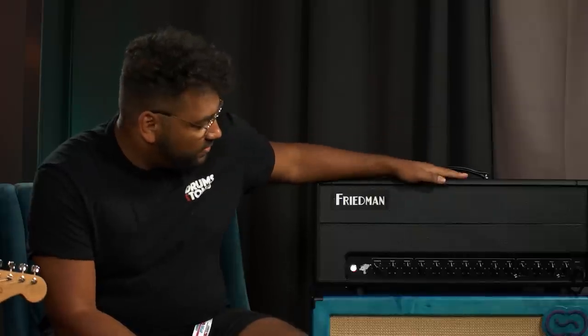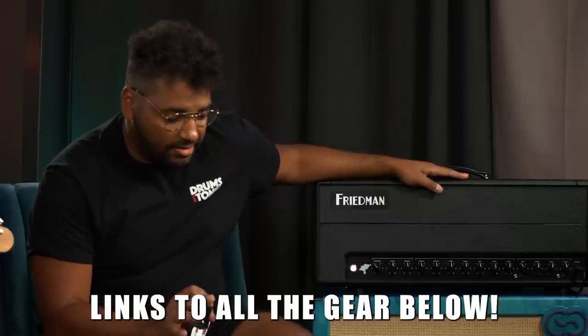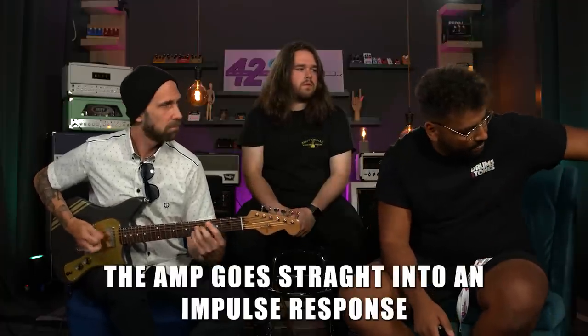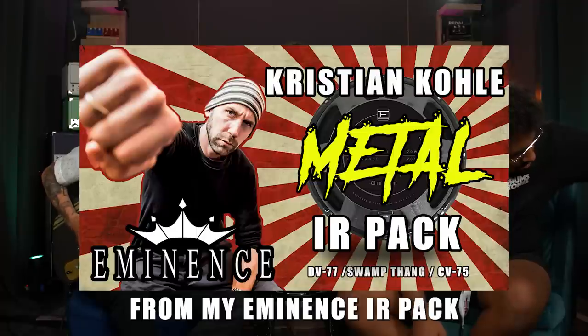So what am I playing? This is the Steve Stevens signature Friedman amp — I've tried it a couple of times over the past days and it's my favorite amp so far. Very dynamic, Marshall-kind-of feel. There's also a pedal — this is the Moxie from Rampler, like a cool overdrive pedal. It's their take on a mini tube screamer with two different voicings and a fat switch.